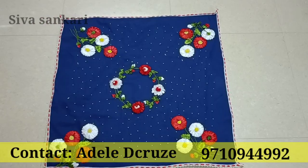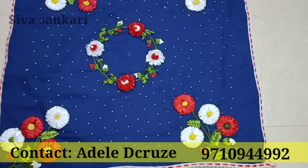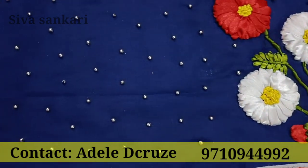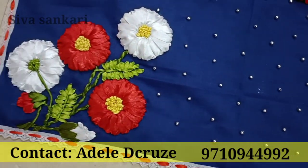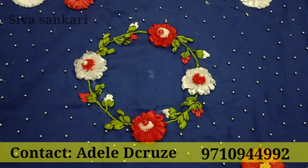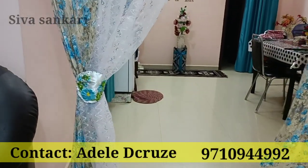This is a table cloth. This is a satin ribbon and beads to decorate. If you have a table, you can use a table cloth. I also have a curtain holder.